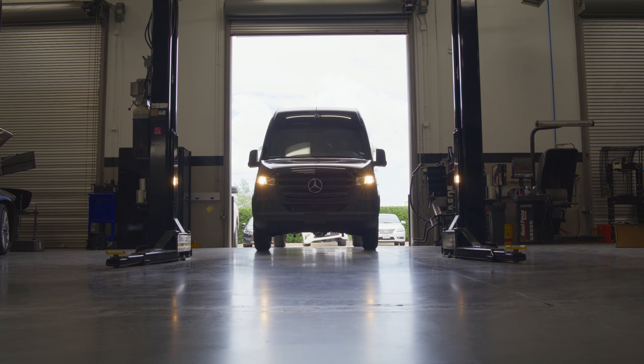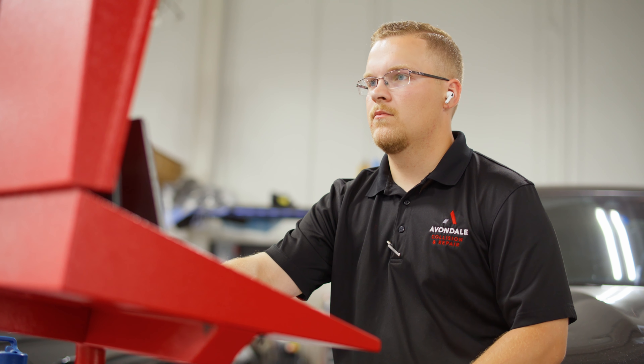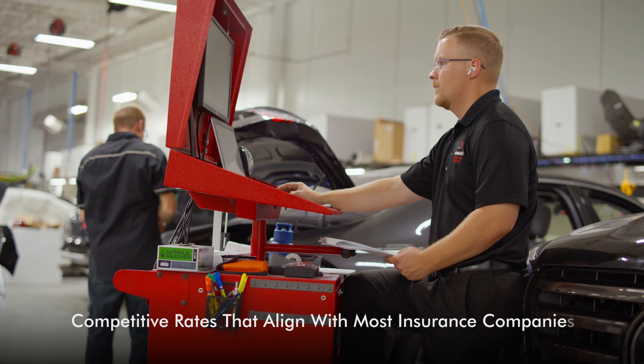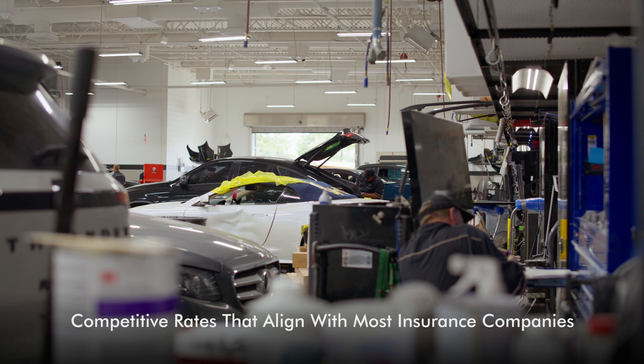Sometimes additional issues might be discovered hidden beneath the surface. We'll create a supplement and submit it to your insurance for approval. In most cases our rates align with competitors and many insurance companies. If there are cost differences, we'll negotiate with your insurance company to reduce or eliminate those differences.